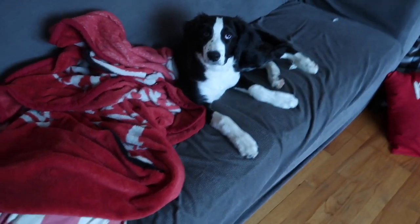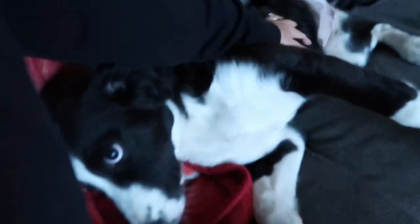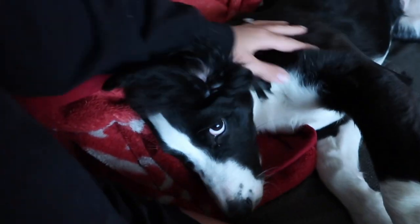Look at this little cutie on the couch. Good morning, good morning, Winnie. Good morning. It's just me and Winnie girl at the house today.